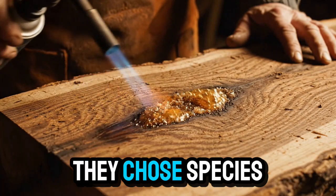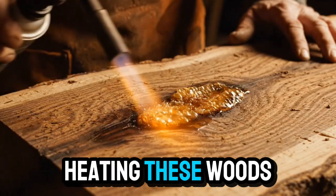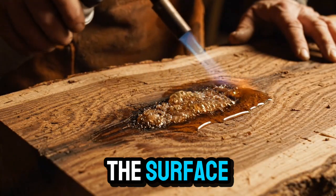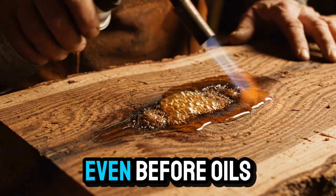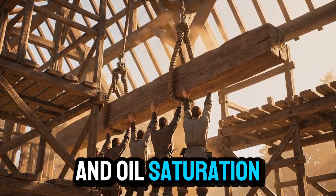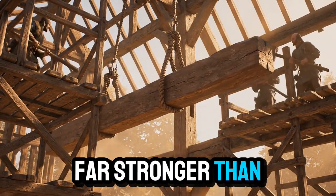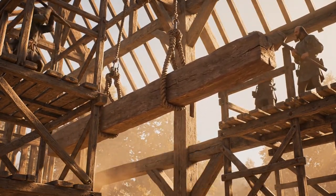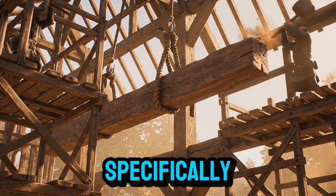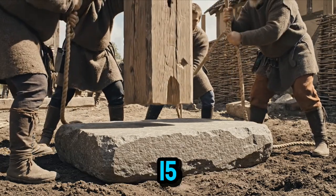Heating these woods before oiling them drew resin toward the surface, sealing internal fibers even before oils were applied. Combined with charring and oil saturation, this created a multi-layered armor far stronger than untreated timber. Some regions even banned treating resinous woods specifically because it allowed a single beam to last 50 years instead of 15.